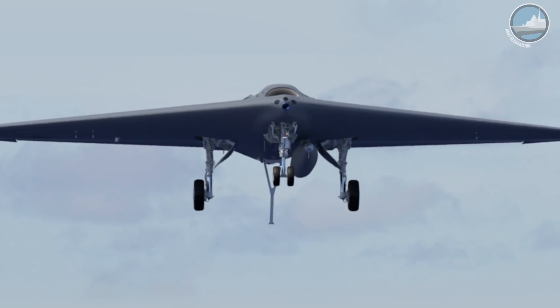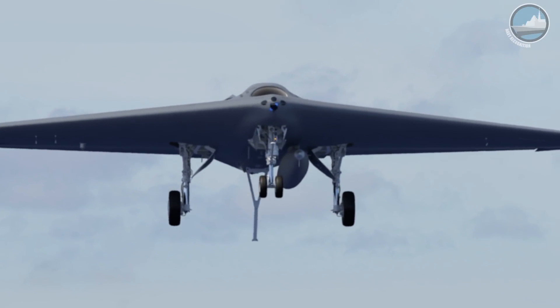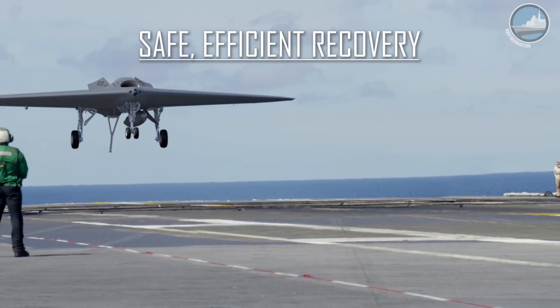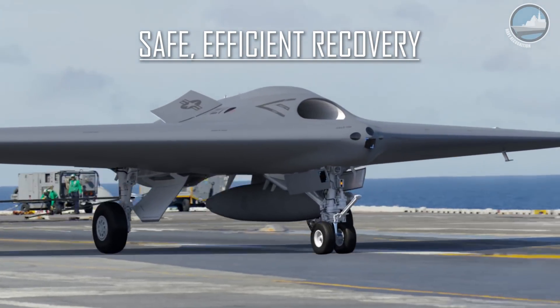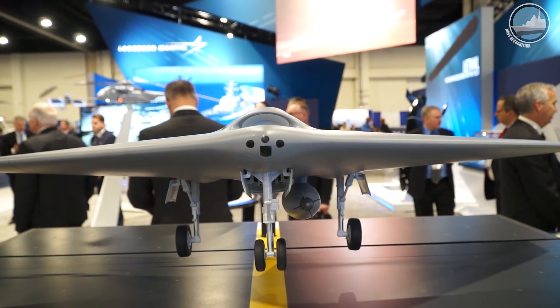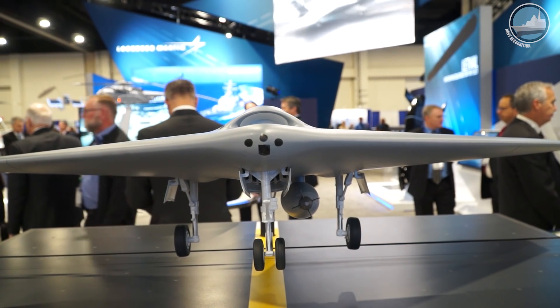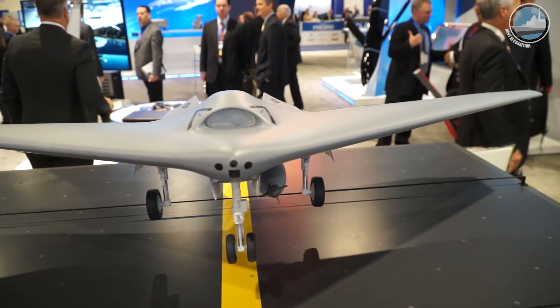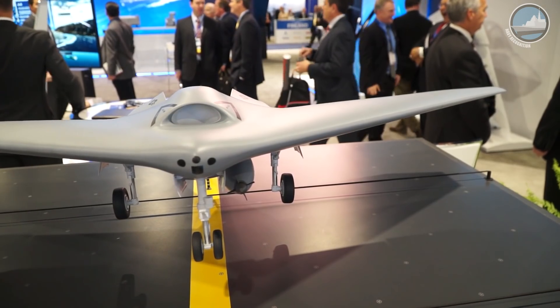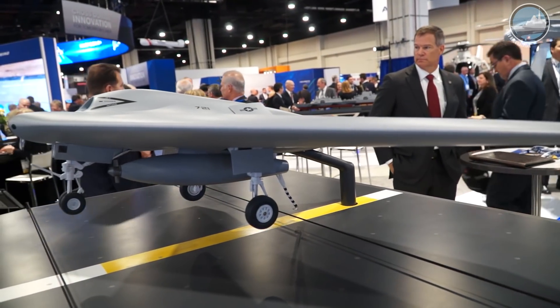The Navy has an office called the Maritime Accelerated Capability Office, and it's all about how to field capability quickly. The Skunk Works and MAKO working together with this configuration — we believe it will get that capability to the U.S. Navy quicker than any of our competitors. The growth that this initially provides to the carrier strike force will give the Navy the ability to conduct long-range strike in contested airspace.